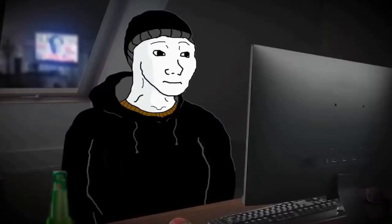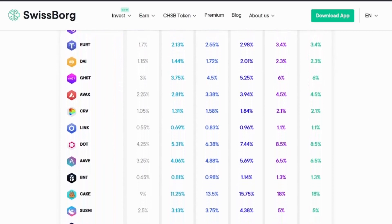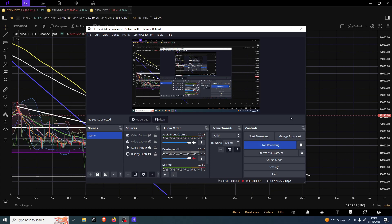SwissBorg is the official partner of my channel where you can buy, sell, hold, and more importantly stake your cryptocurrencies. You can even earn yield on your stablecoins. Sign up with my link and you'll earn up to a hundred dollars worth of their native token, CHSB, just for depositing 50 euros worth of crypto.